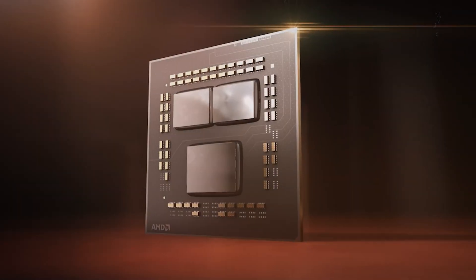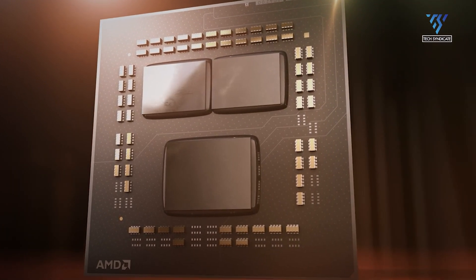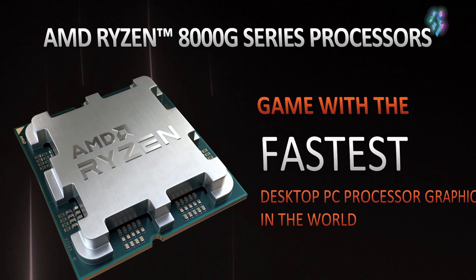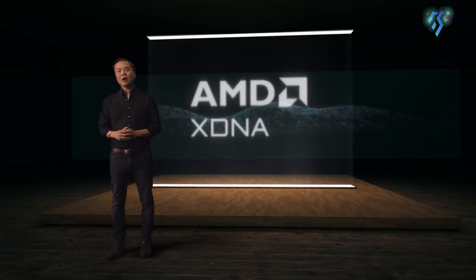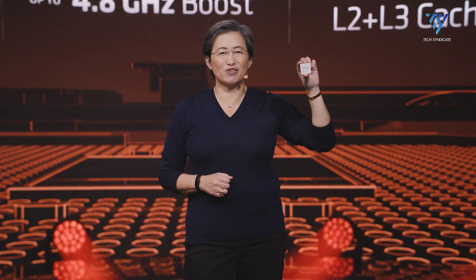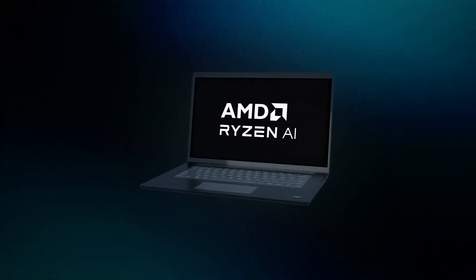In terms of AI and machine learning, the 8500G doesn't have any specific hardware features dedicated to these tasks. The 8600G, however, includes AMD's dedicated XDNA technology, which supports up to 16 TOPS. This makes the 8600G a better choice if you're working with applications that benefit from AI acceleration.